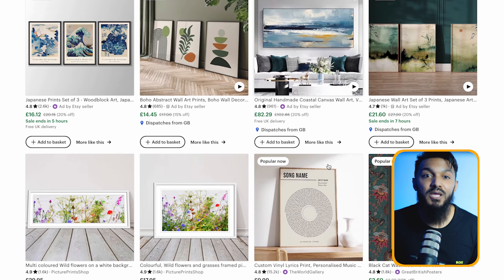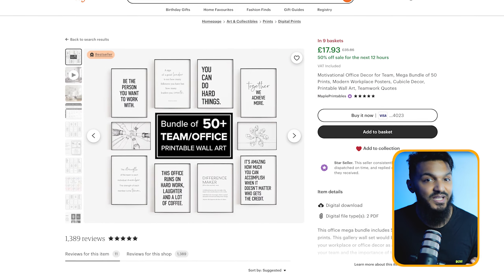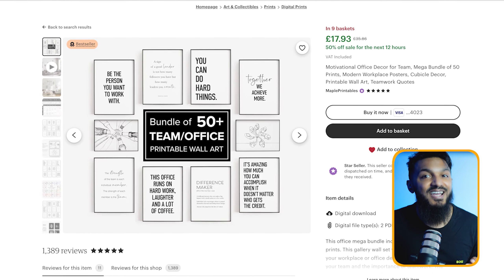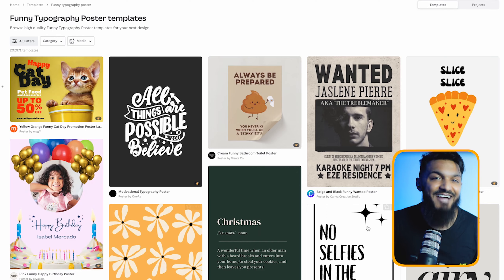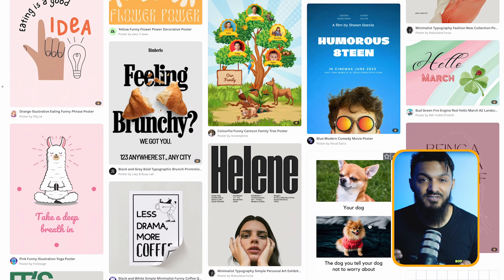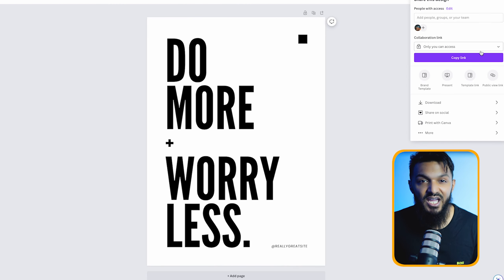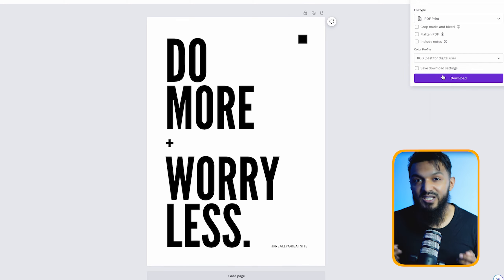Let's talk about method number six: diving into the world of printable wall art. Digital posters are a hit on Etsy — people love snagging these, printing them at home and jazzing up their walls DIY style. Those hilarious downloadable posters on Etsy have racked up over $50,000 in sales according to the Etsy research app Allura. Canva's got a boatload of ready-to-go posters and templates, plus a nifty feature for exporting designs so they print out crisp and vibrant. Just hit share, download, and select PDF for printing under file type — you've got high-quality print-ready wall art.